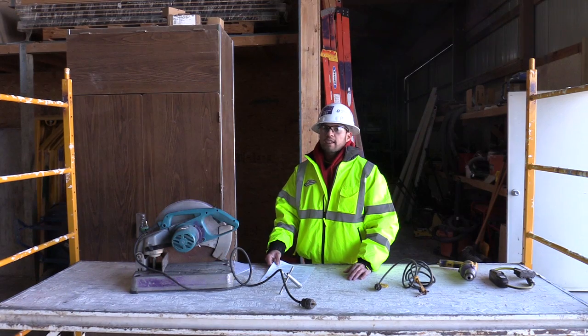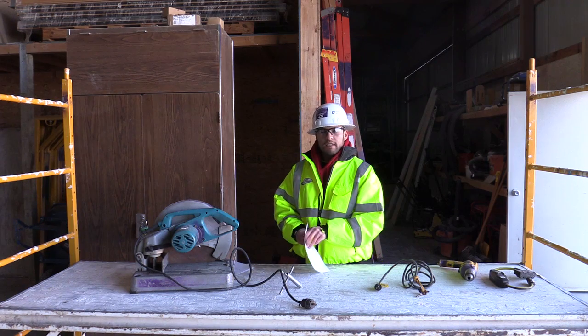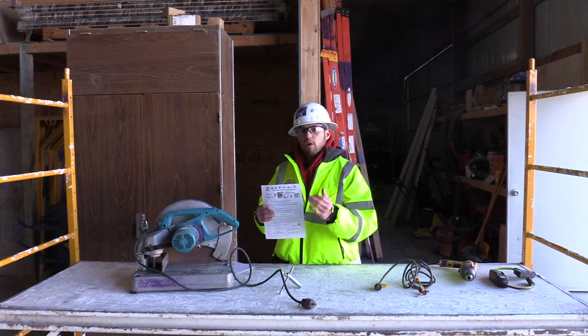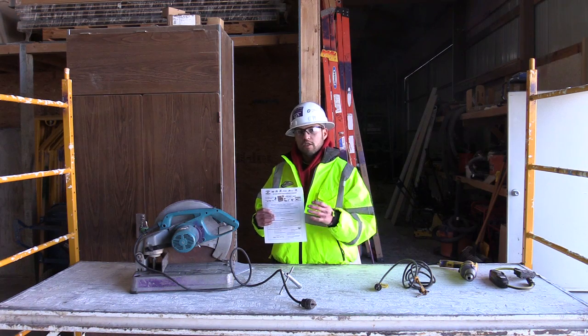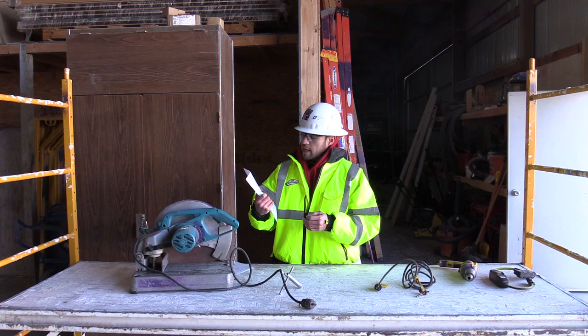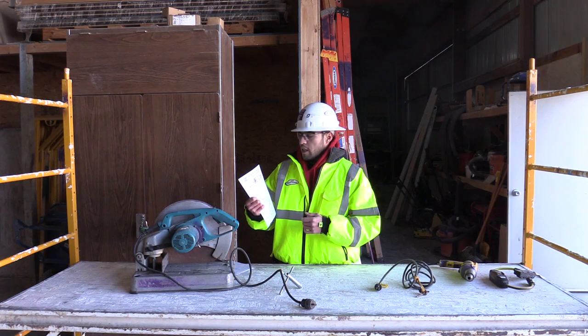Hey, how we doing? Mike Cruz here, HCI Safety and Training. We're going to talk about a new format, which isn't so new — it's the same format, just coming to you through MindFlash, our learning management system, to get the word out to everybody in our affiliate companies across the state of Kansas. We're doing the toolbox talk for Monday, January 2nd, 2017, and this topic is for all HCI and affiliate companies. Today's topic is on power tools.